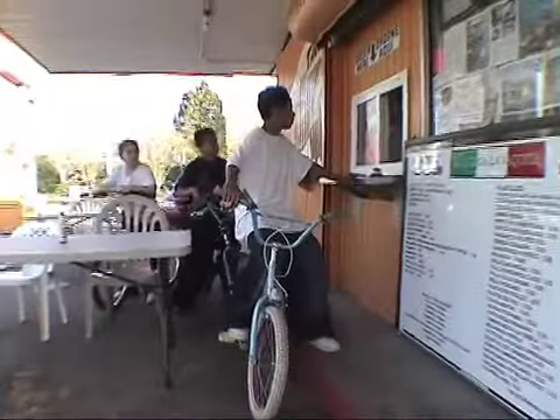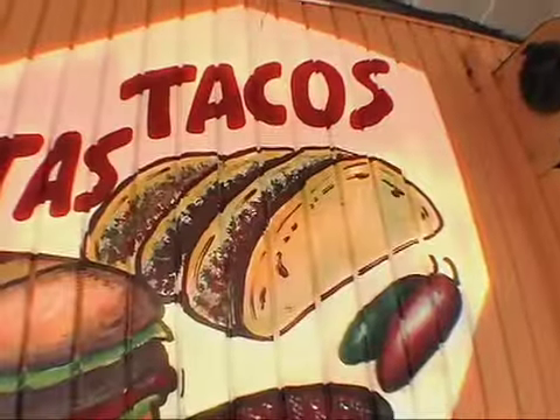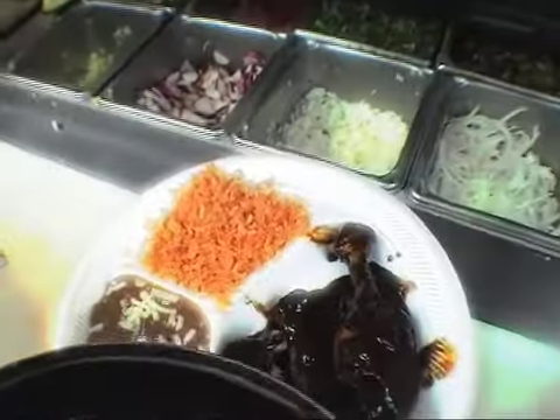This building used to be a dairy bar. Now it's La Vaquita, and it's home to the best tacos in all of North Carolina. Two years ago, Fidel Rodriguez was a prep cook at an American restaurant in Greensboro, North Carolina, just about an hour from here. And now he's here at La Vaquita making the best mole poblano.